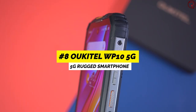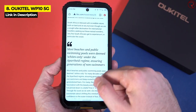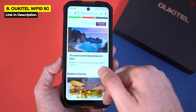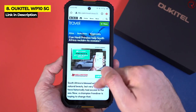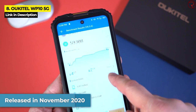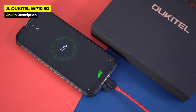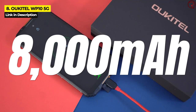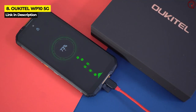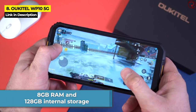Next up at number eight we've got the Unihertz WP10 5G. Unihertz came onto the rugged smartphone scene only a few years ago, but some of their creations such as the WP10 5G are proof that they are definitely doing something right. This phone was released in November 2020 and it's impressively cheap for the kind of durability and features that it offers. The WP10 5G has a large 8,000 milliampere hour battery, smooth performance, 8 gigabytes of RAM, and 128 gigabytes of internal storage.